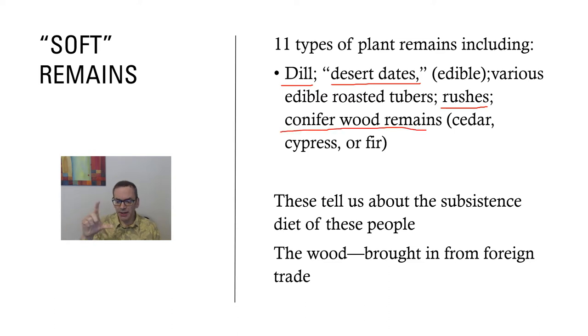There were also wood remains — a couple of slivers — possibly cedar, cypress, or fir. What's significant is that those types of wood do not grow in Egypt; they were brought in through trade. So very early in Naqada 2 you already have trade happening, probably up into the Middle East. The body's orientation also tells us something about religious practices.